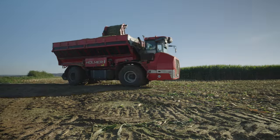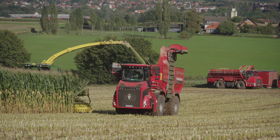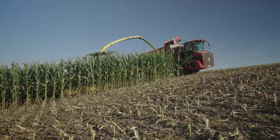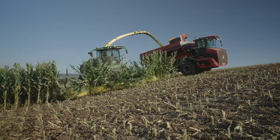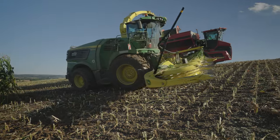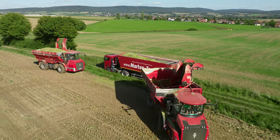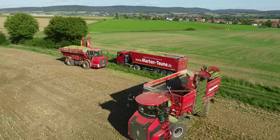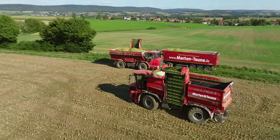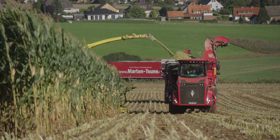Attentive viewers will have noticed the different number plates on the two Holmer self-propelled machines, which suggest that they aren't a permanent part of the Agrarservice fleet. Maarten and Toine had originally planned to convert the two Terra variant units they already own, which were shown in the first video of the series on fertilisation. However, the wet late summer threw a spanner in the works. As slurry spreading continued in parallel, the contractors used rented machinery to meet the planned date for the maize harvest.